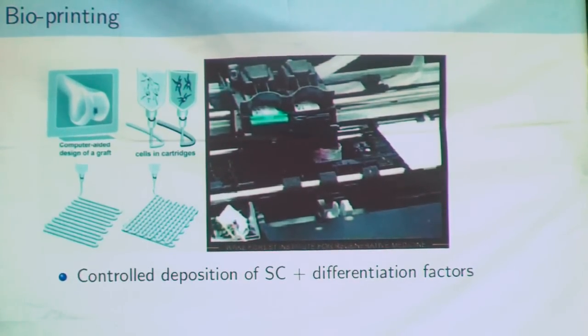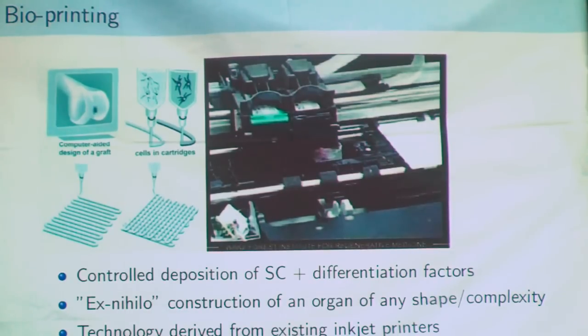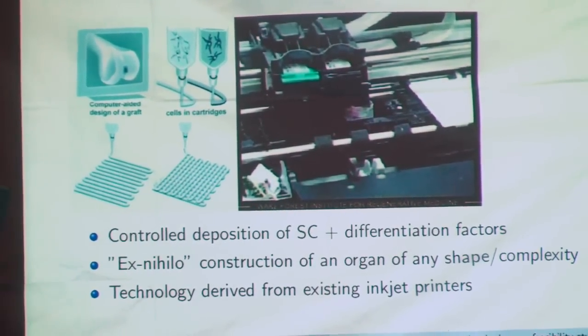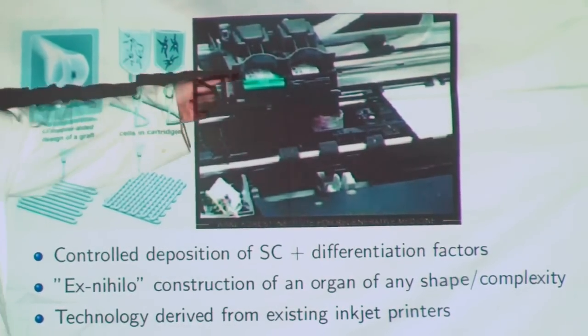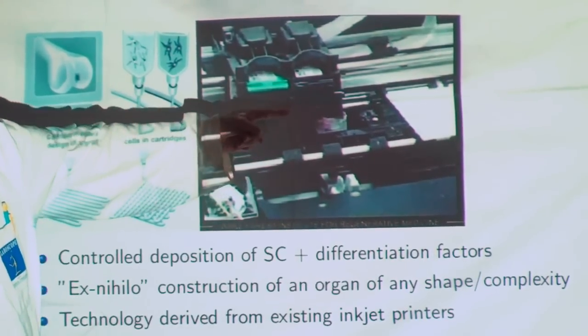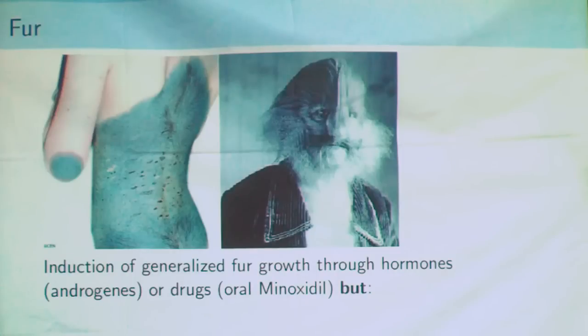You can also create organs with bioprinting. The principle is to deposit stem cells and growth factors, layer after layer, with the shape that you want. These kinds of stem cells allow creation of almost any kind of organ, even artificial ones. The technology is derived directly from existing inkjet printers — a slightly modified inkjet printer with cells in the normal color cartridge — and it was used to print a rat kidney.